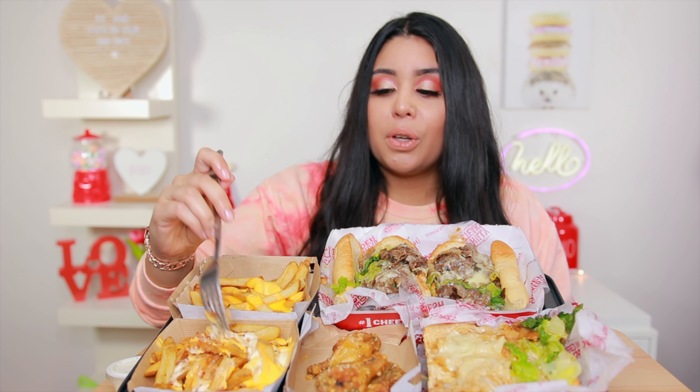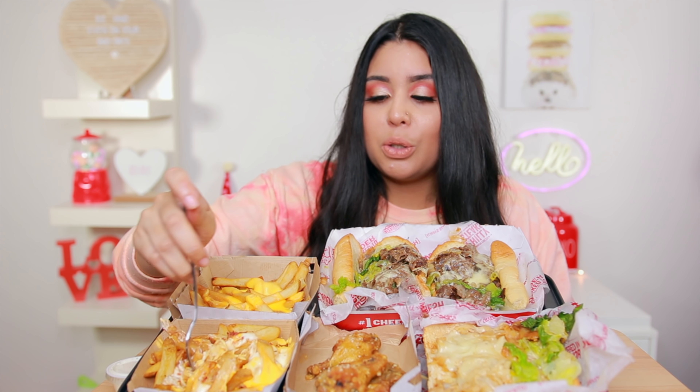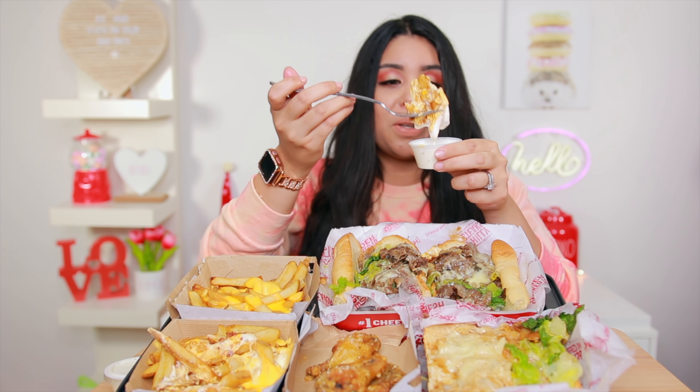Okay you guys, food is here. We have the ultimate fries, cheese fries, garlic parmesan wings, Philly cheesesteak and some chicken teriyaki. It smells so delicious and it is still so hot. I think these are still too hot for me to have first, so let me just start off with the fries. These are the ultimate fries — if you guys don't know what it is, it's basically cheese, bacon and some ranch mixed together. I am so hungry.